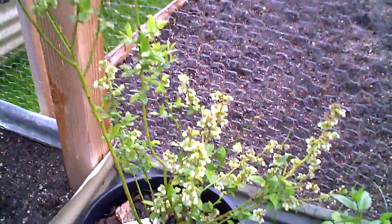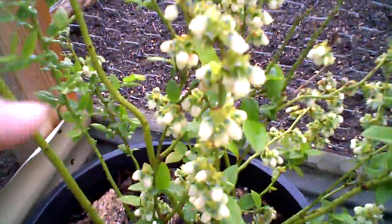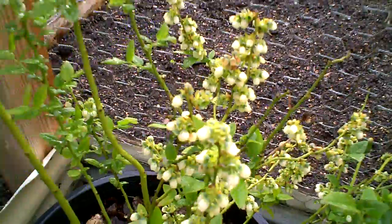We just had good pouring torrential rain, which helped very much in watering today. Blueberries — flowers that are going to turn into blueberries.